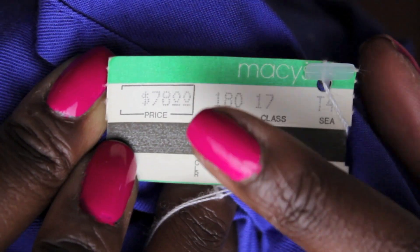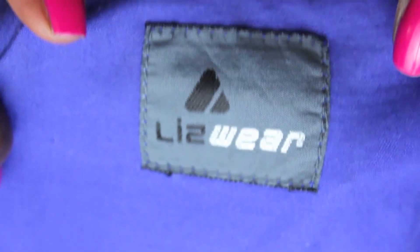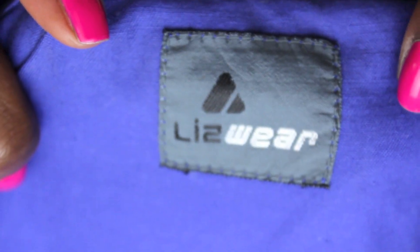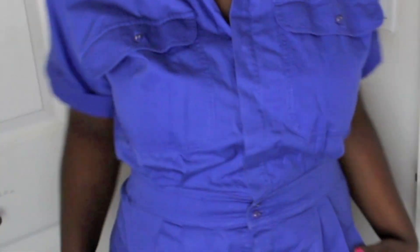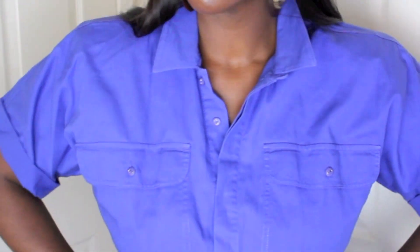I love finding things with tags on it. This was $78 at Macy's years ago — Liz Wear — and it's another pantsuit. I think periwinkle is my color. The shoulder pads give it structure without making it too bulky, and the fitted waist and tapered leg makes it extra cute.